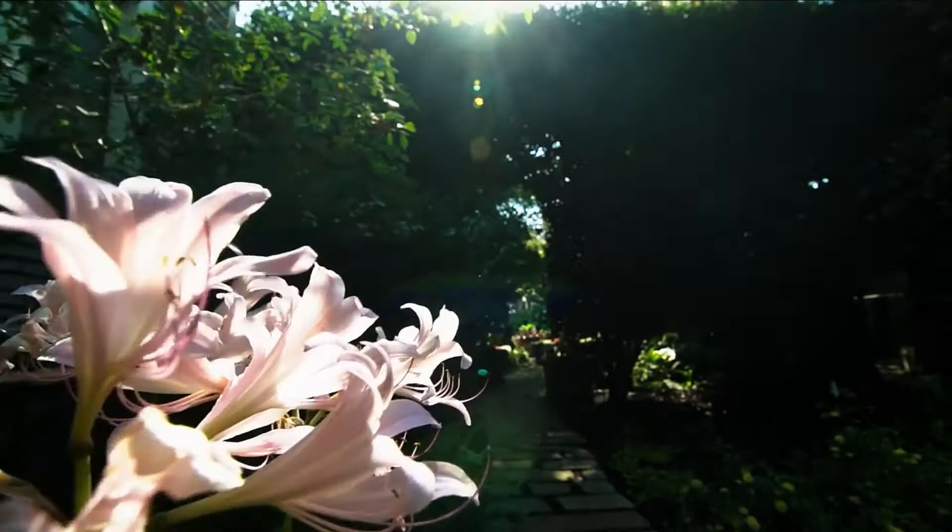Gerhard Richter, born February 9, 1932, in Dresden, Germany, is a German painter known for his diverse painting styles and subjects. His deliberate lack of commitment to a single stylistic direction has often been read as an attack on the implicit ideologies embedded in the specific histories of painting. Such distaste for aesthetic dogma has been interpreted as a response to his early art training in communist East Germany. Born one year before Adolf Hitler came to power, Richter grew up under the shadow of Nazism and then within East Germany. He studied painting at the Kunstakademie in Dresden from 1952 to 1956 and thereafter became a successful social realist painter.